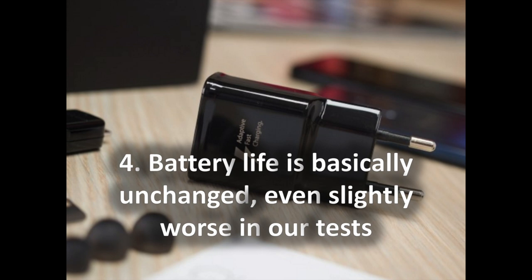4. Battery life is basically unchanged, even slightly worse in our tests. With a 3000mAh battery on the S9 and a 3500mAh cell on the S9 Plus, capacity is unchanged from last year's S8 and S8 Plus. In real-life use, both phones get through a full day without a problem. However, in our battery life test, scores were actually slightly lower than the S8 series, likely due to the new chip drawing more power. Compared to other phones, the S9 series is rather middling. Both phones support fast charging with a charger included in the box, and both also support wireless charging, though a separately sold wireless charger is required.